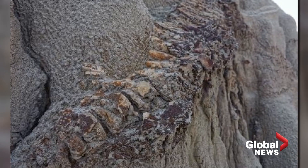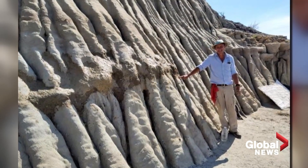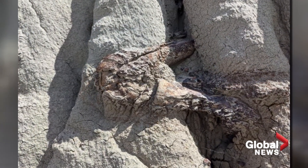Once removed, the fossil will likely be displayed — skin and all — to help future generations understand in better detail the giants that once walked the earth. Michael King, Global News.